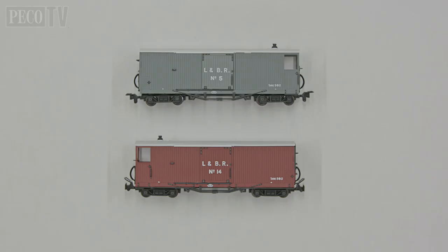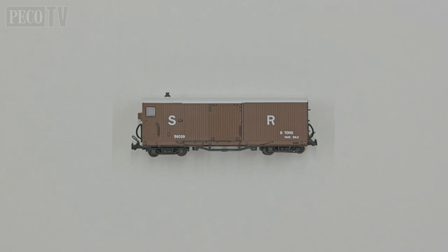The original open veranda is available in two liveries: grey number 5 and red number 14. The closed veranda is available in the brown SR livery number 56039.